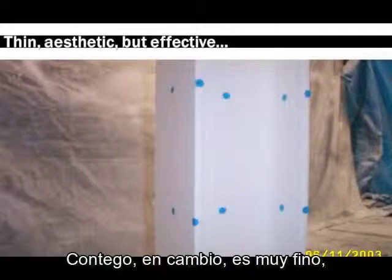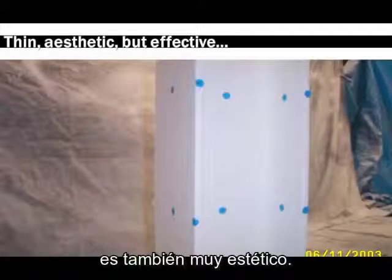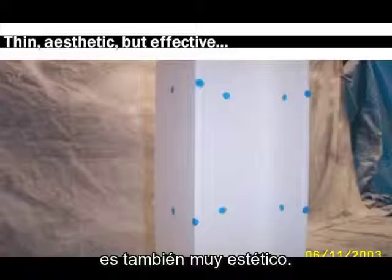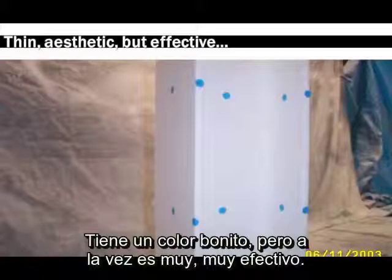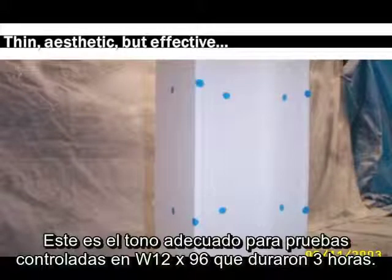Contigo, by contrast, is very thin. As you can see by this example getting ready to be tested at Intertech Laboratories in Elmendorf, Texas, it's also very, very aesthetic — a beautiful coating that is very, very effective. This is a coating adequate to make this W12 by 96 go three hours restrained.